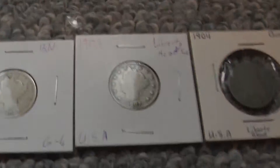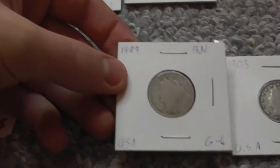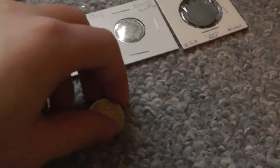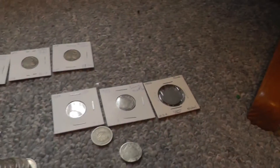Back to nickels again — sorry for being all over the place, but it's kind of hard to do it in order. I have an 1899, then 1903. These are not in very good condition. 1904, and then two more here. I don't really like them, but you know, it's not bad.